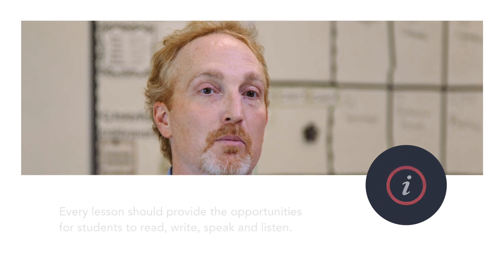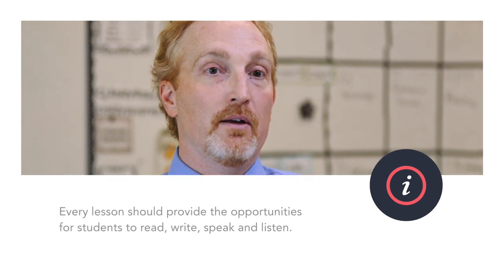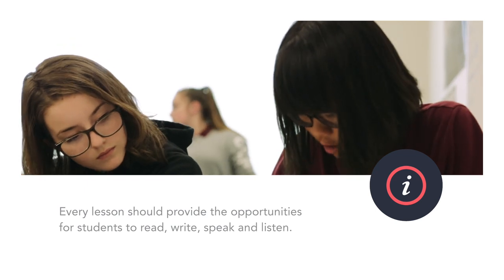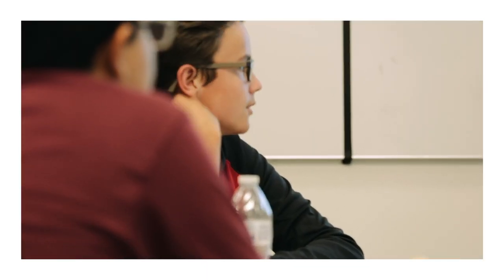Our goal for every lesson is to provide opportunities for reading, writing, speaking, and listening, so every day the students have an opportunity to do all four of those things in the lesson. It's not just teacher talk or students working on the lab — it's interactive, with high expectations for all students to participate.